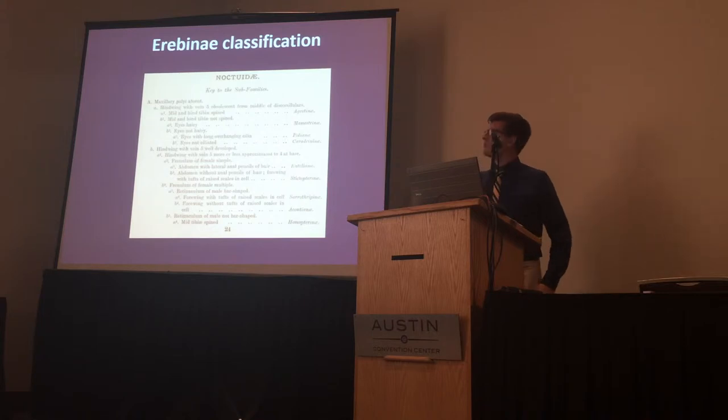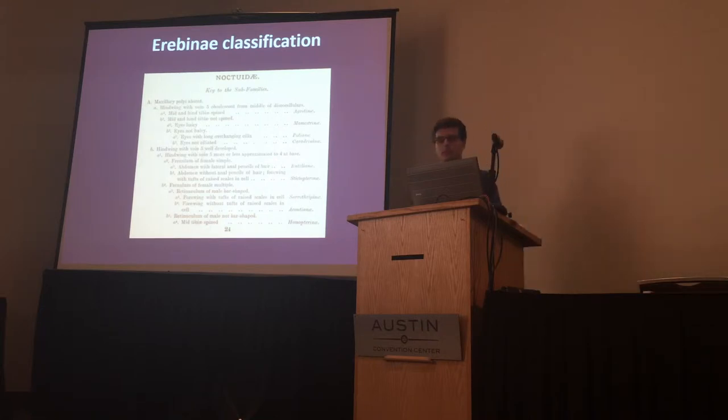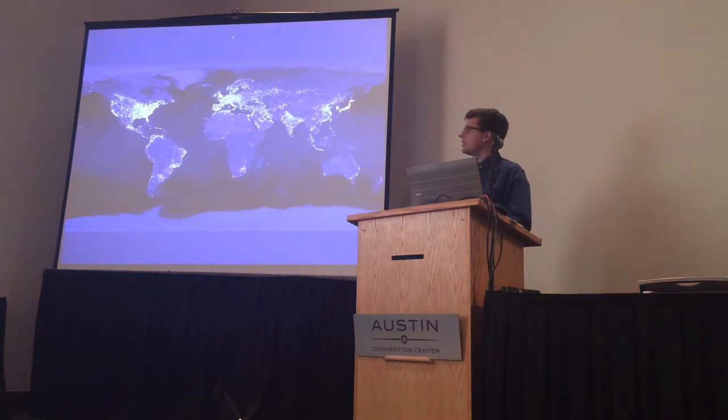Until the recent molecular phylogenetic work that's come out in the past 10 years, these moths were classified under a scheme developed in the early 20th century, with little regard to how the moths were actually related to one another. Additionally, most early researchers didn't get to examine many moths from tropical areas, where the bulk of aerobine diversity occurs.